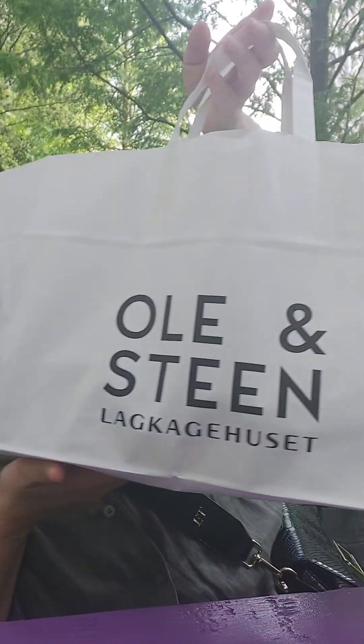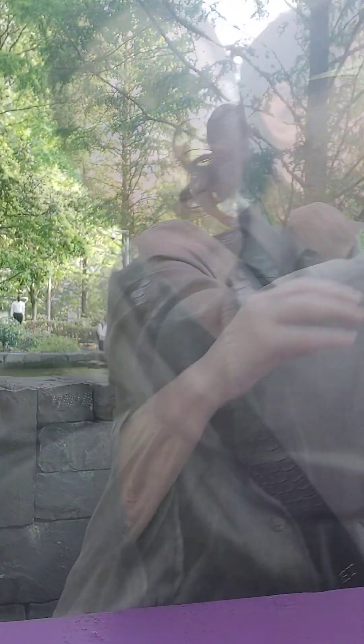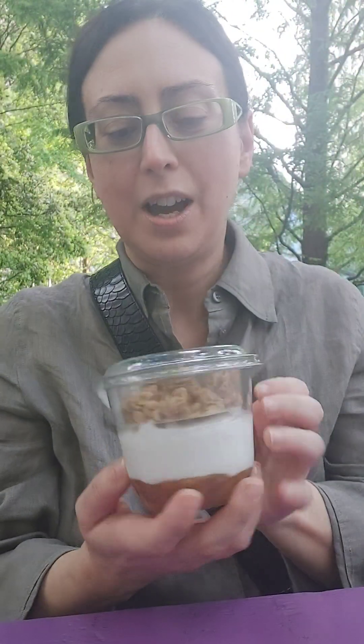Today we're doing a little Too Good To Go video al fresco — I'm in the park on a beautiful sunny day. I just popped into Olive Bean for a surprise bag. Let me show you what was inside: first item, apricot and coconut yogurt.